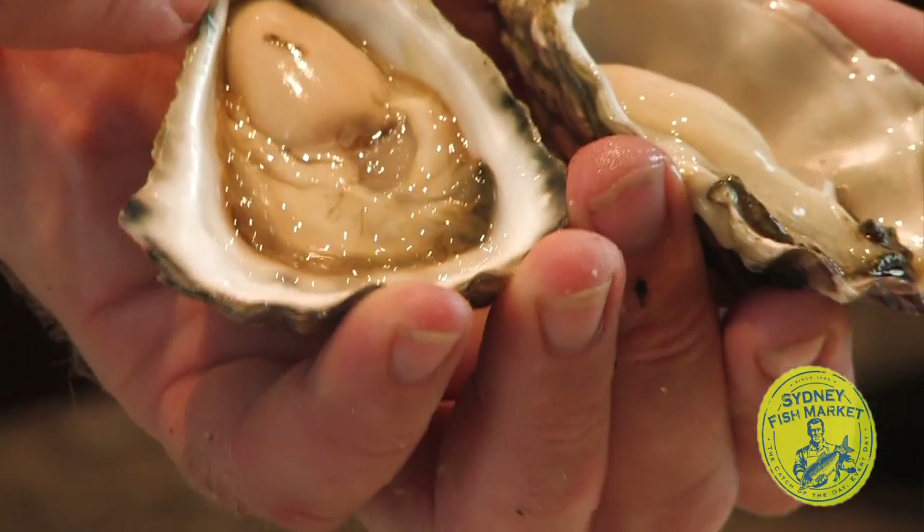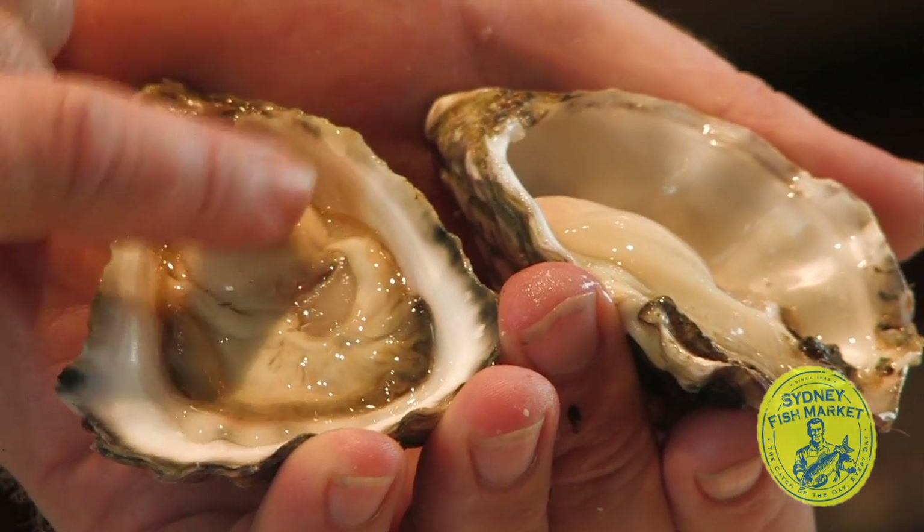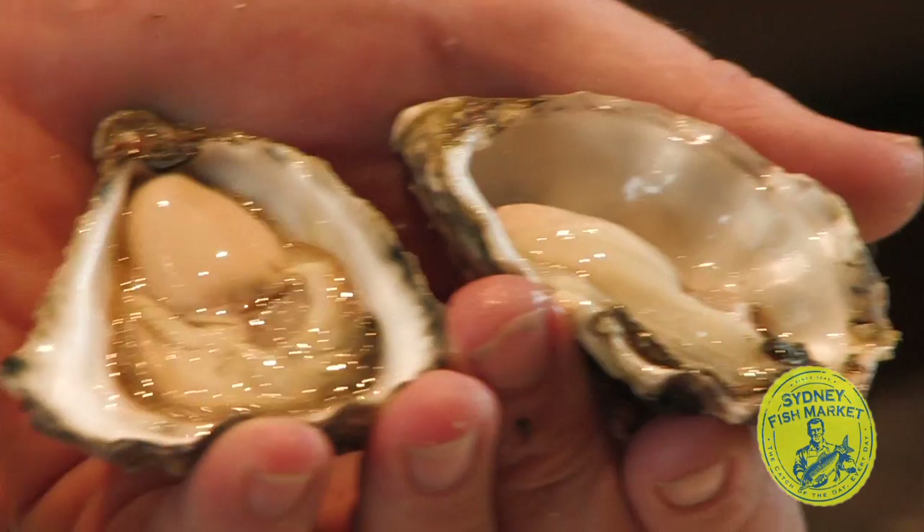You can see the Sydney Rock's in the same condition. It's got a beautiful, nice big bloated stomach there, and it's nice and healthy.